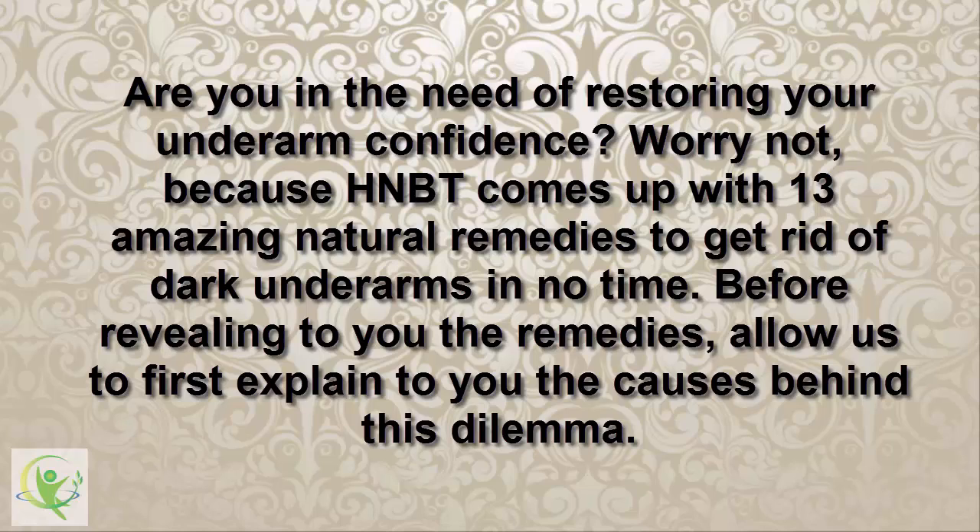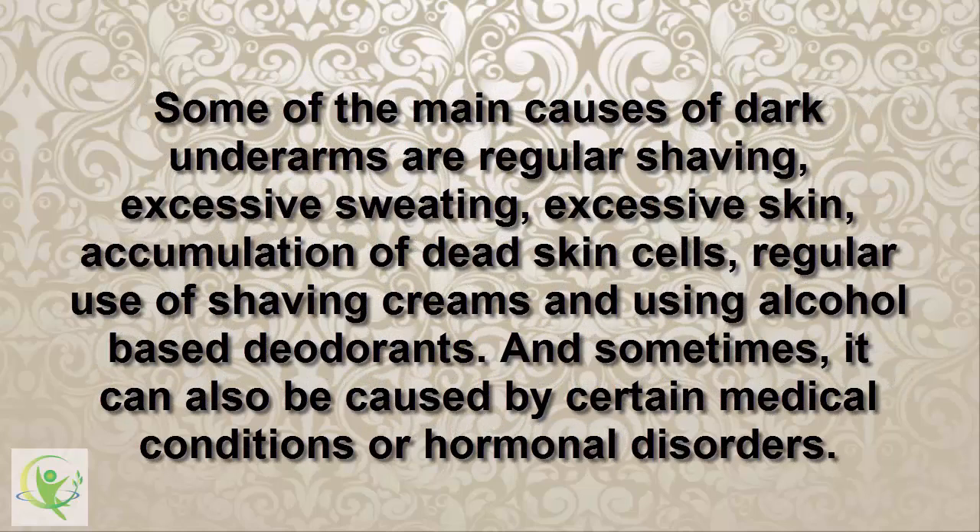Before revealing the remedies, allow us to first explain the causes behind this dilemma. Some of the main causes of dark underarms are regular shaving, excessive sweating, accumulation of dead skin cells, regular use of shaving creams, and using alcohol-based deodorants. Sometimes, it can also be caused by certain medical conditions or hormonal disorders.